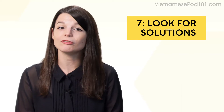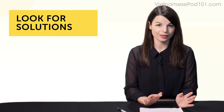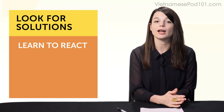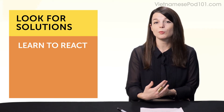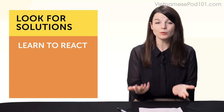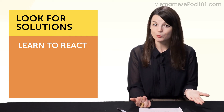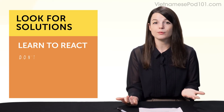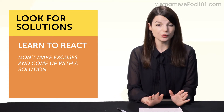Habit number seven: look for solutions. There's one interesting thing that separates new learners from successful learners — it's how they react when they don't understand something. Beginners completely rely on the study tools they use and tend to blame them too. You'll often hear that someone gave up because the textbook was too boring, or it won't help them speak. But if you realize a book won't help you speak, it's not the book's fault. And if you complain that a class doesn't help you speak but you're not raising your hand at every opportunity, whose fault is it? Experienced learners look for solutions. Get into the habit of coming up with a solution for your problem.